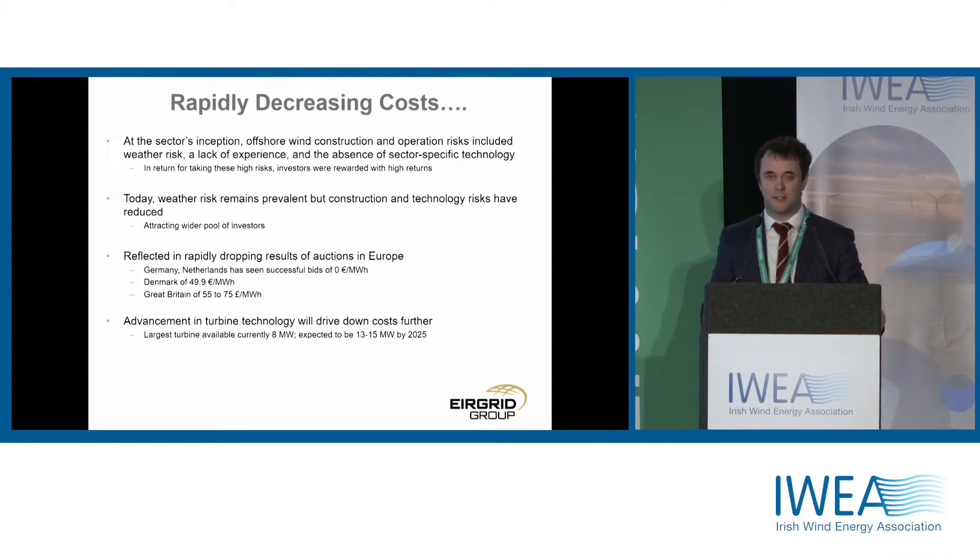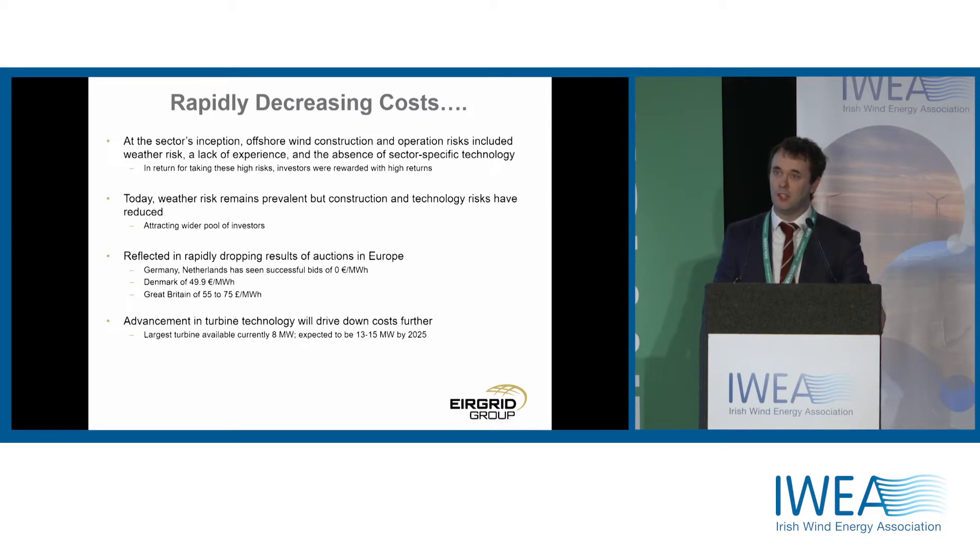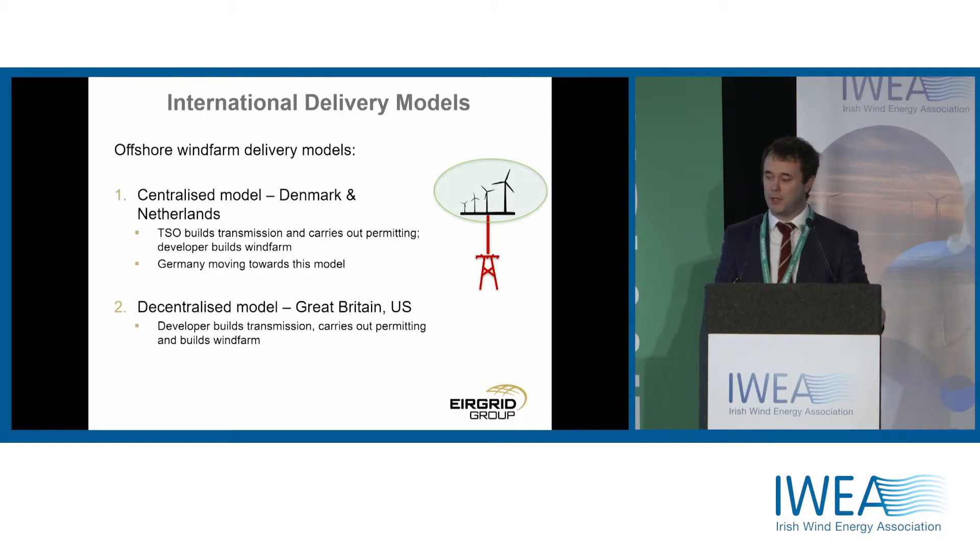That's meant that prices have dropped very significantly. Looking at a selection of prices from different support auctions in Europe, particularly about 18 months ago there was a sudden drop in the outcome of those auctions. The projection is that that will continue. At the moment, about 8-9 megawatts is the largest offshore turbines in place. We expect, like SSE, that by the middle of the next decade we'll see up to 15 megawatt turbines in place.